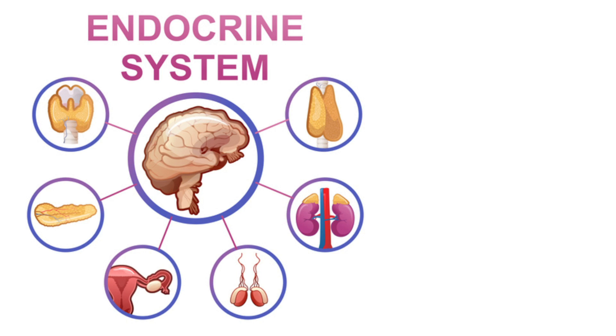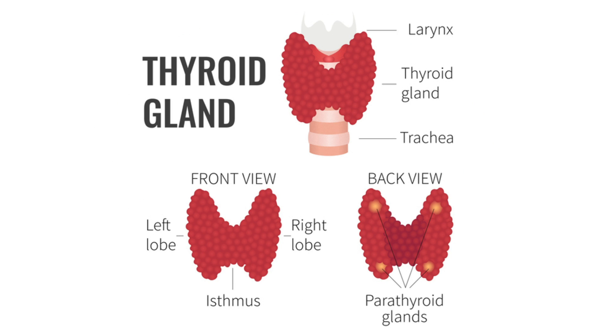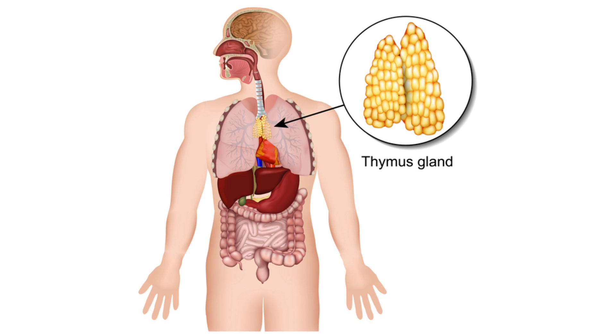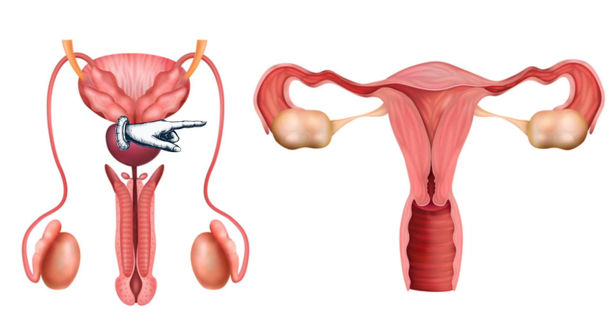The endocrine system has multiple organs working in dual systems: the brain's hypothalamus, pituitary and pineal glands, the thyroid, parathyroid glands, pancreas, thymus, adrenal glands (which sit on top of the kidneys), ovaries in females, and testes in males.